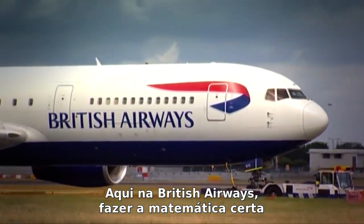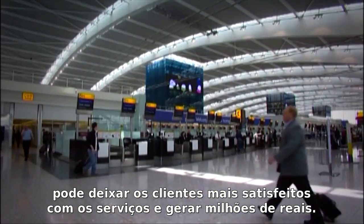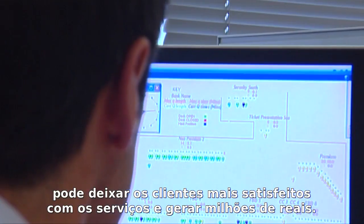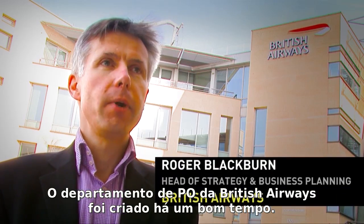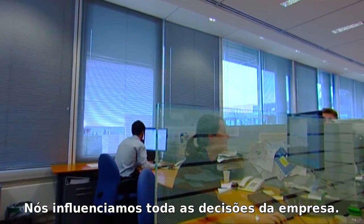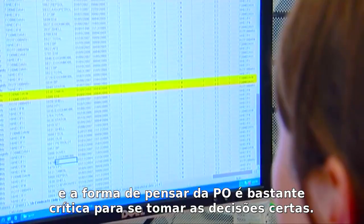Here at British Airways, getting the maths right can make passengers more satisfied with the service and make millions of pounds worth of difference to the business. The OR department of British Airways has been here a long time. We influence a whole range of decisions. We are a big, complicated business and OR thinking is pretty critical to taking the right decisions.